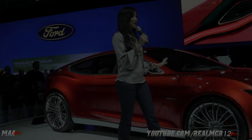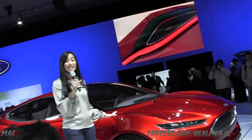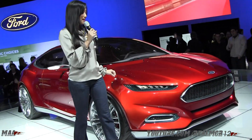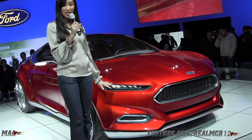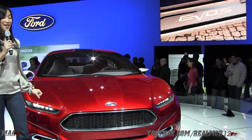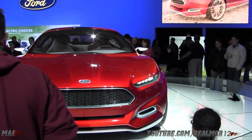If you look at the front fascia of the EVOS concept, it signals something new — the new face of Ford. The extremely thin laser-cut front headlamps and Ford's signature high-mounted trapezoidal grille create a confident, premium look.